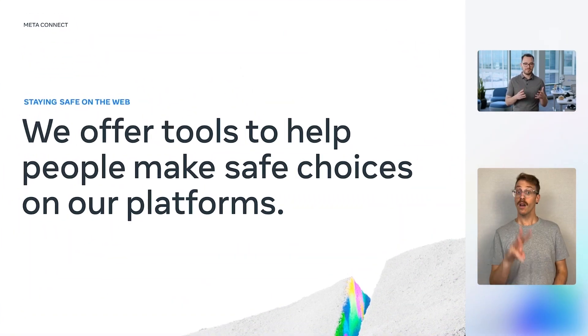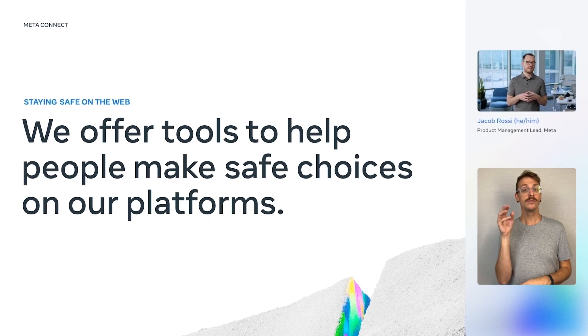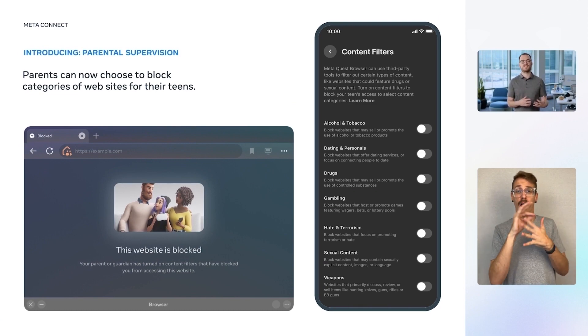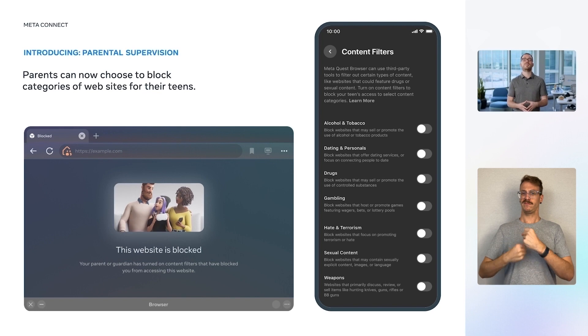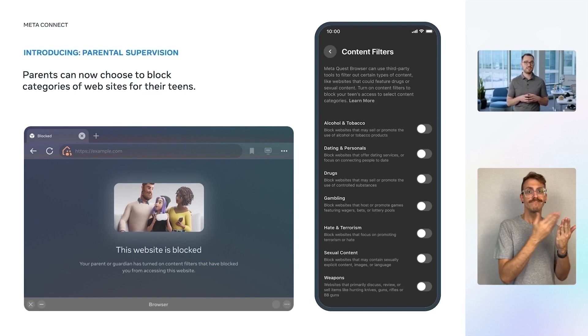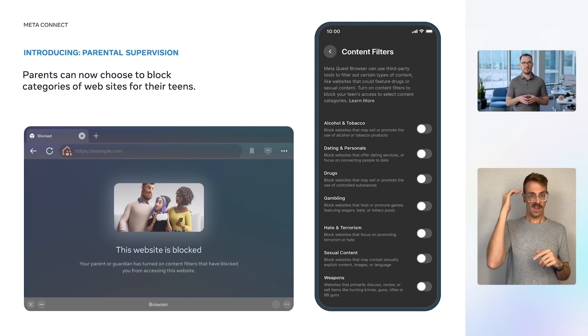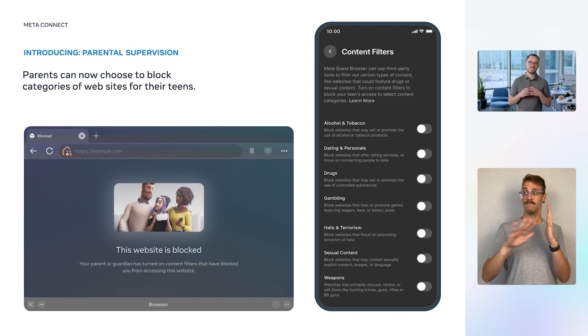Now, the web's wealth of information is incredibly useful in the metaverse, offering valuable entertainment, socializing, productivity, and learning opportunities. But we also know that for parents, the web can present risks for your teens. That's why we're proud to announce new and improved parental supervision features for MetaQuest Browser. In addition to the ability to block the browser entirely, which we launched earlier this year, parents will be able to enable category-specific content filters to choose what type of content is appropriate for their teen. And soon, parents will also be able to customize content filters by allowing or blocking specific website domains, including ones requested by their teens, from their headset. This will give parents the tools to help their teens enjoy the web safely in the metaverse.